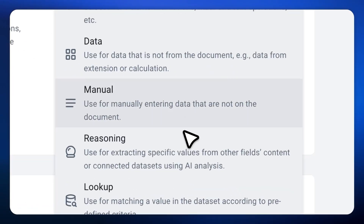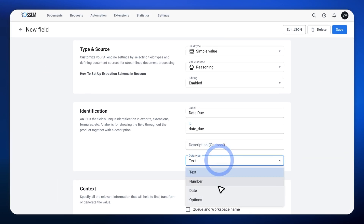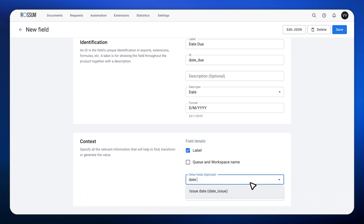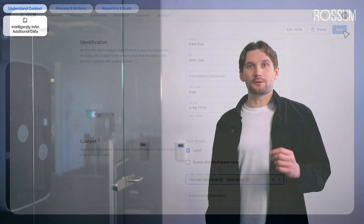And the best part? Configuring this skill for our AI agents is super simple. Let's configure one together. We'll start by creating a new field of value source Reasoning, which we'll call 'date due.' Next, we'll specify its data type — in our case we are looking for a date-like value, so let's select date. Finally, we'll define the context by selecting all the critical fields for determining the due date: date issued and terms, which provide all the necessary information. And that's it! Save the configuration and let's open some documents to see this in action.